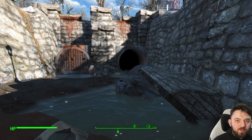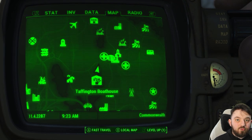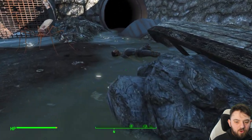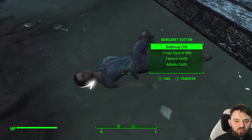The Maldon Drainage, one of my favourite unmarked locations. If you explore the Taffington Boathouse thoroughly you will find directions to it south of the Medford Memorial Hospital. You can find here the body of Margaret Sutton and Russell's note.